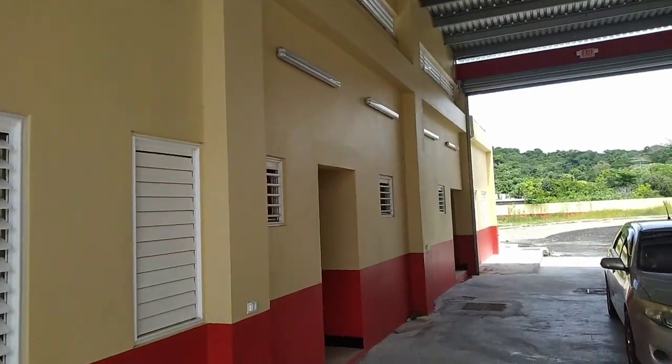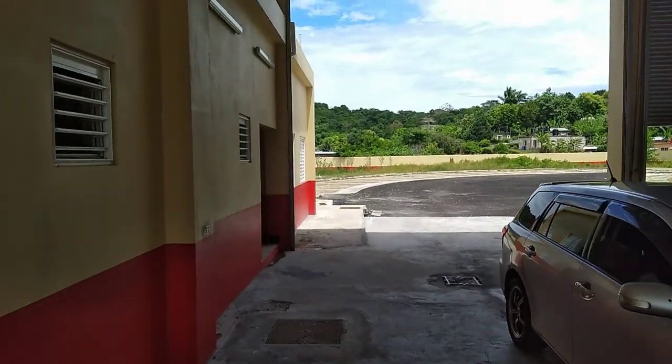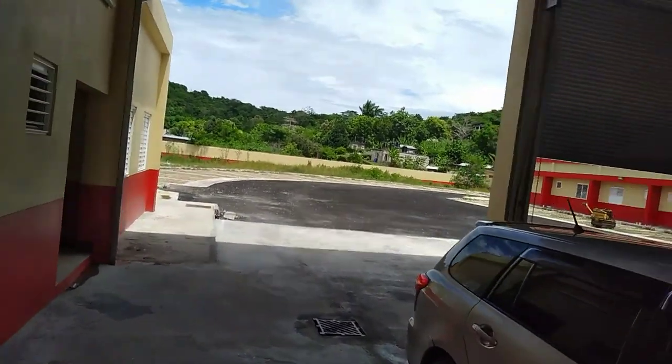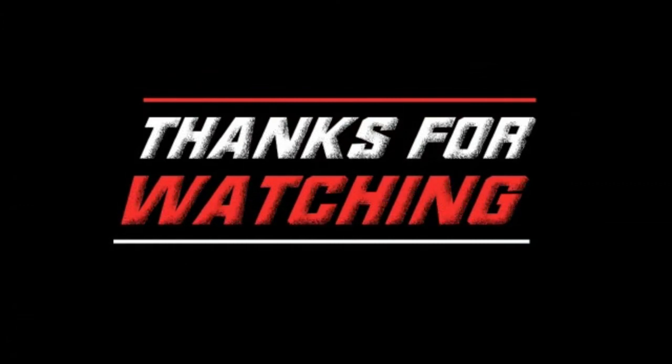So guys, I have come to the end of this tour. Please remember to like, comment, share, and subscribe. See you later. Bye.